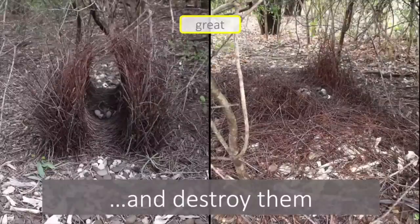Males can also destroy the bowers of other males. Here we have a great bowerbird bower on the left hand side and the picture on the right hand side is that same bower about five minutes later. What happened was that a neighbouring male bowerbird came in and pulled all of the sticks out from the bower and threw them around, basically flattening the whole bower within the space of about five minutes.